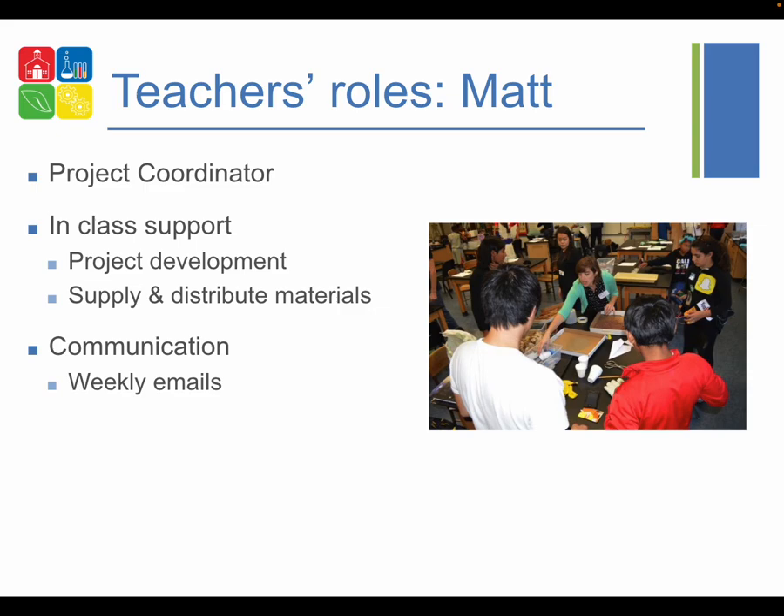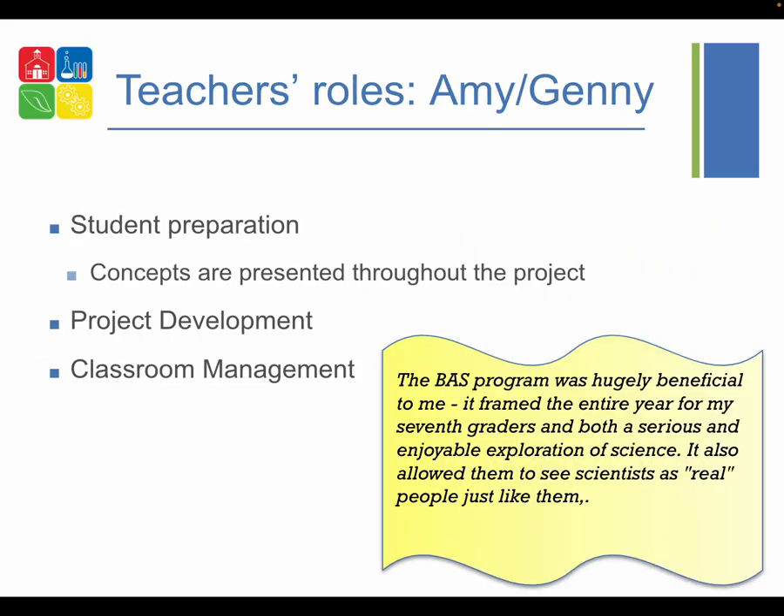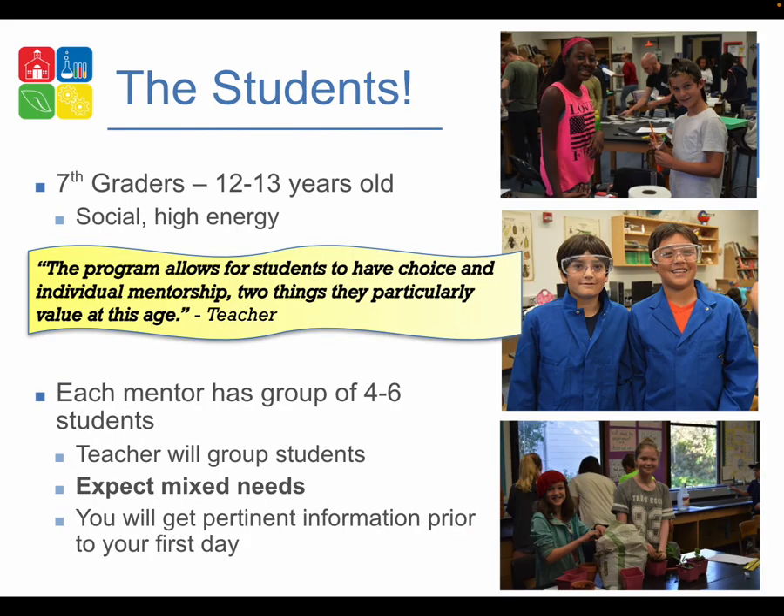I am the project coordinator and I'm here to make everything easier for you. I provide in-class support when students are doing their science projects, help them develop their projects, and mostly supply and distribute materials. You can expect weekly emails from me about the project. Amy and Jenny are the classroom teachers for the seventh grade science classes. Classes are about 74–76 minutes long, giving students a good amount of time to work. Amy and Jenny will help students prepare for the project and prepare between sessions; as classroom teachers they are responsible for classroom management.